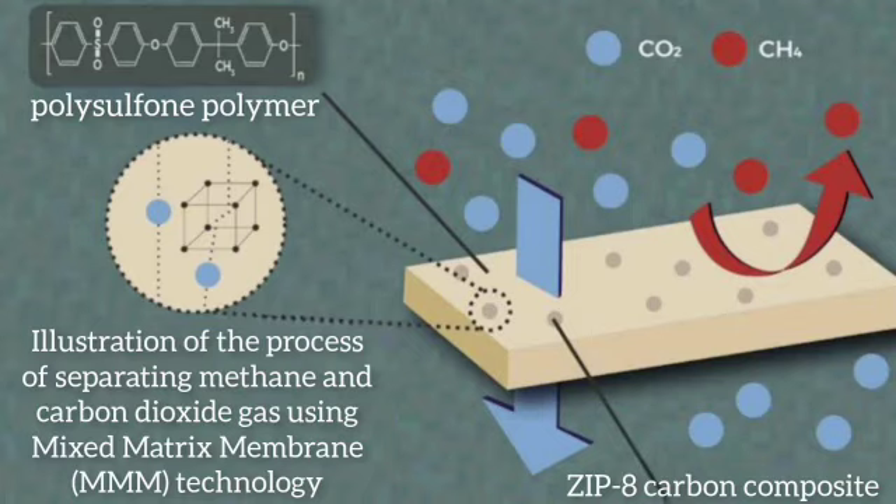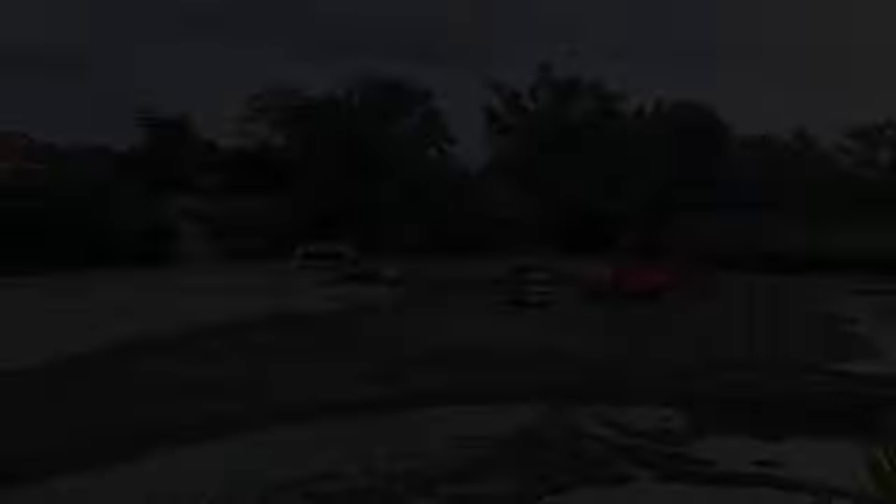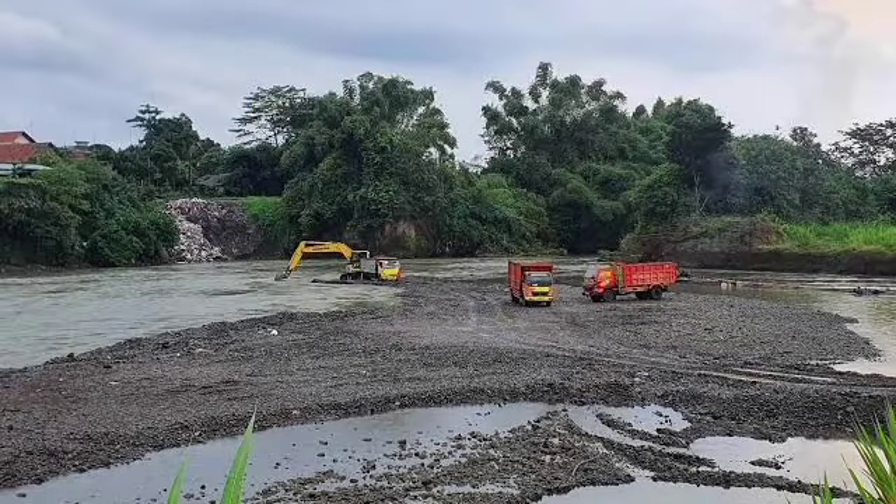Organic products such as coffee grounds cannot be added directly to concrete because they can leak chemicals that weaken the strength of the building material. So, using low levels of energy, the research team heated coffee waste to more than 350 degrees Celsius while reducing the oxygen. This process is called pyrolysis.